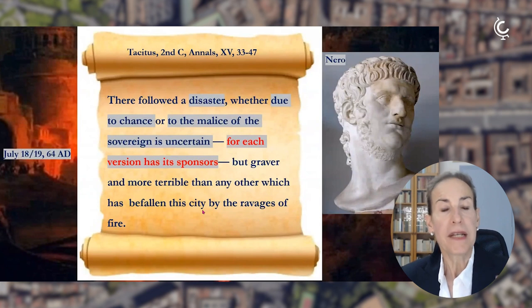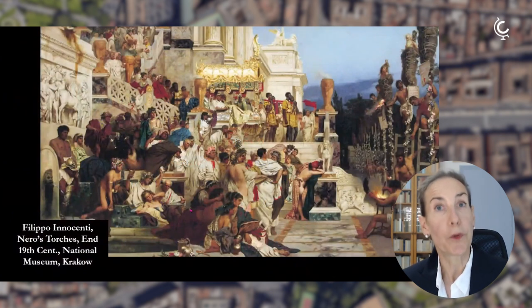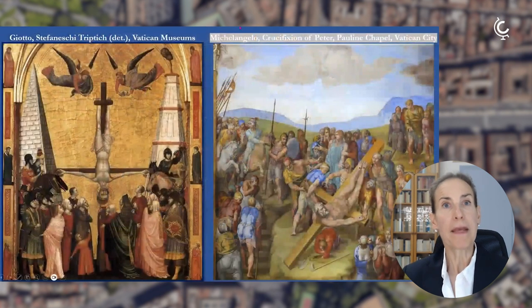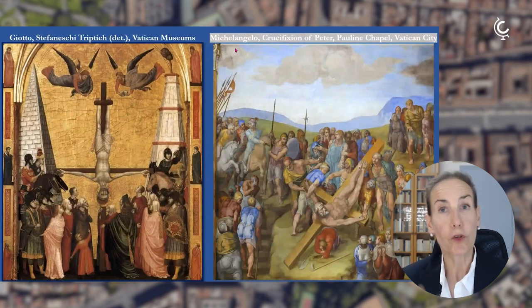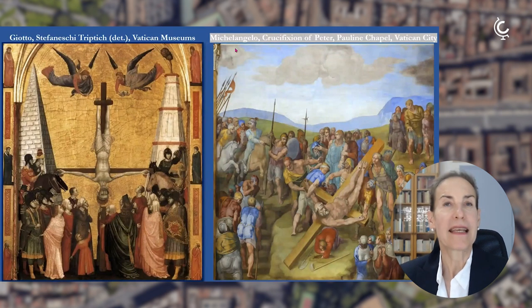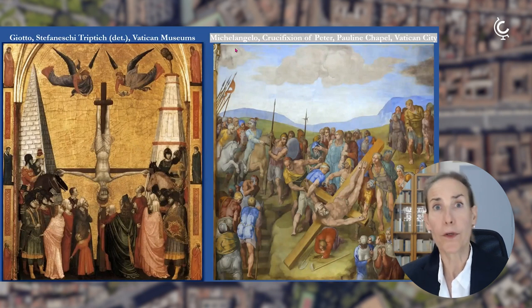Nero needed a scapegoat because the rumors against him had started to be too loud. Therefore Nero accused the Christians, who in the early Christian era were not considered good people, and they were burned on stakes like human torches. Among those who were executed was also the Apostle Peter, depicted by great artists of the past — Giotto and Michelangelo — upside down. This explains why, beside the historians, Nero was blamed to be the Antichrist, Lucifer, or Satan — the worst of all emperors — labeled so by Christian apologists.